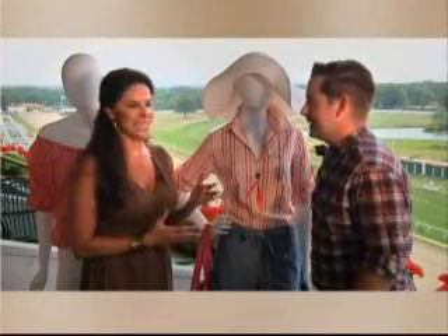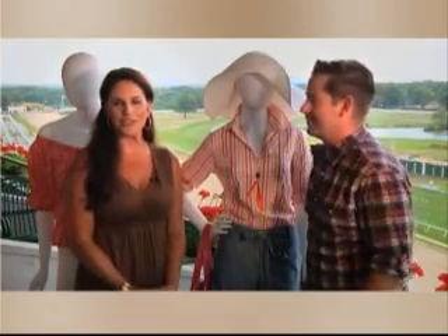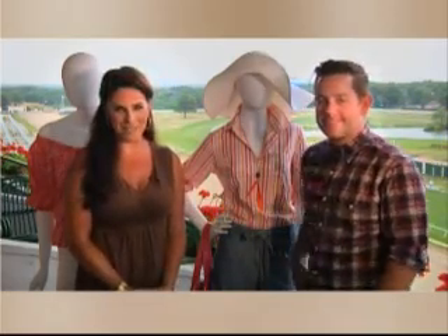Wonderful. Chad Kincaid, Fashion Director for Izod. It's the Haskell Invitational on August 1st — dress up and have fun.